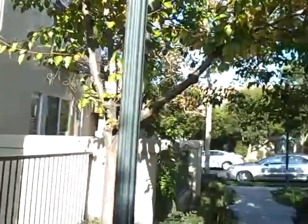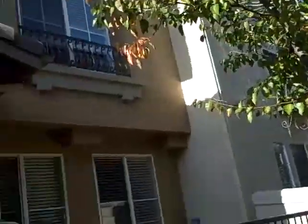Alright, we're at 18 Starwood, and this is in West Irvine. This is a short sale, three bedroom, half of that townhouse.